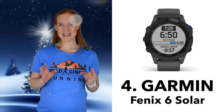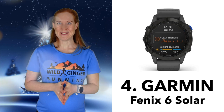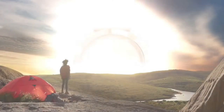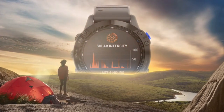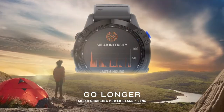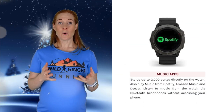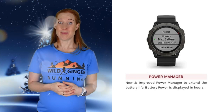Number four: the Garmin Fenix 6 Solar. I am so excited to be reviewing this soon. This is the latest Fenix 6 GPS watch from Garmin and it's powered by the sun. I can't wait to explore all the features, including the top of the range navigation, pace guidance, music link-up, and 14 days of solar-powered battery life.